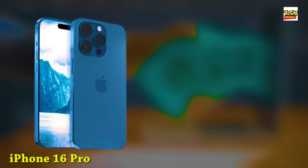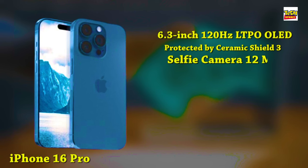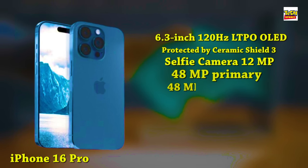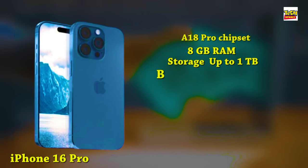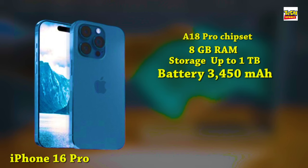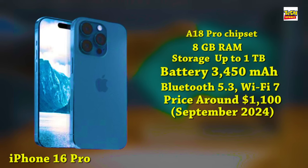Next up, we've got the iPhone 16 Pro. It features a 6.3-inch 120Hz LTPO OLED display with a taller aspect ratio, protected by Ceramic Shield 3, and the new Dynamic Island covering the 12-megapixel selfie camera and Face ID sensors. On the rear, we get a 48-megapixel primary camera, a 48-megapixel ultra-wide camera, and a 12-megapixel Tetraprism camera with 5x optical zoom. It's powered by the A18 Pro chipset with 8GB of RAM and up to 1TB of storage, a 3,450mAh battery with fast charging improvements expected, plus advanced 5G, Bluetooth 5.3, and Wi-Fi 7. It ships with iOS 18 and is expected to launch from around $1,100 in September 2024.